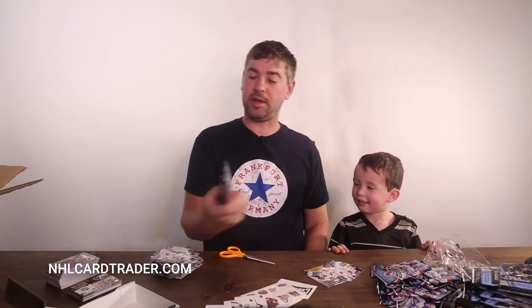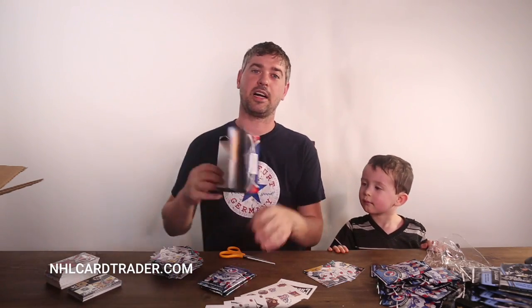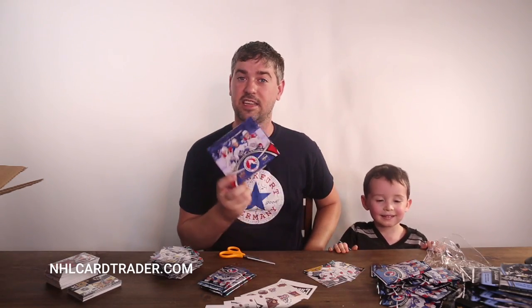Got our fifth signature and we have three packs left — so awesome! Again, if you want to get one of these hobby boxes, go to NHLCardTrader.com and you can get one of these boxes today.